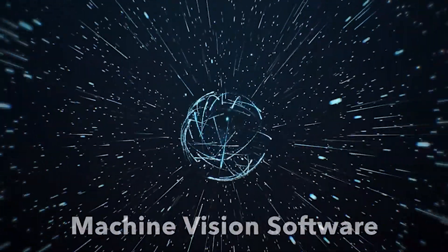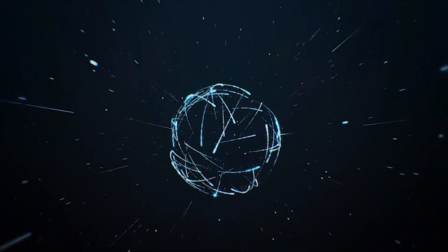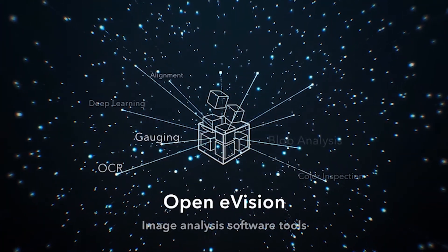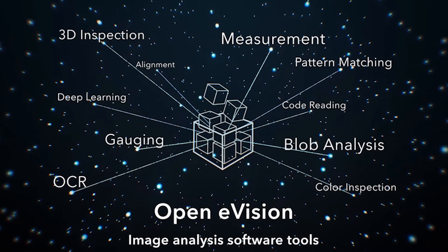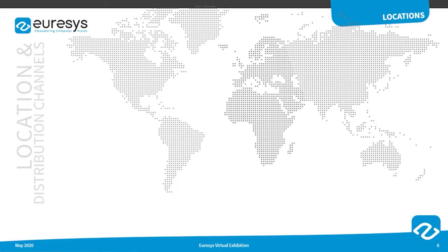The Eurasys image analysis software tools are gathered under the name OpenE Vision. They are typically used for defect detection, sub-pixel measurement, alignment, optical character recognition, barcode reading, 3D inspection, and deep learning-based classification. With R&D in Belgium and Germany, Eurasys has sales and support offices in Europe, USA, Singapore, China, and Japan.